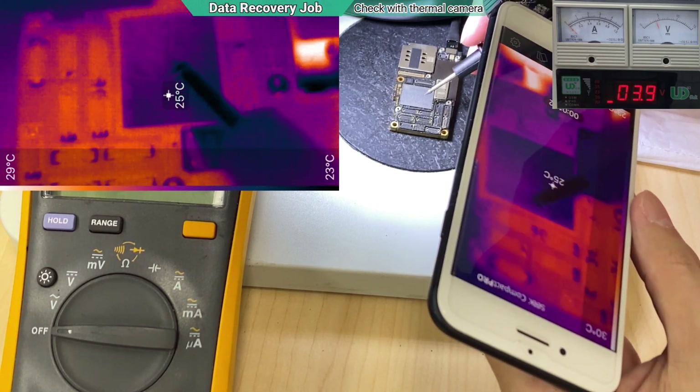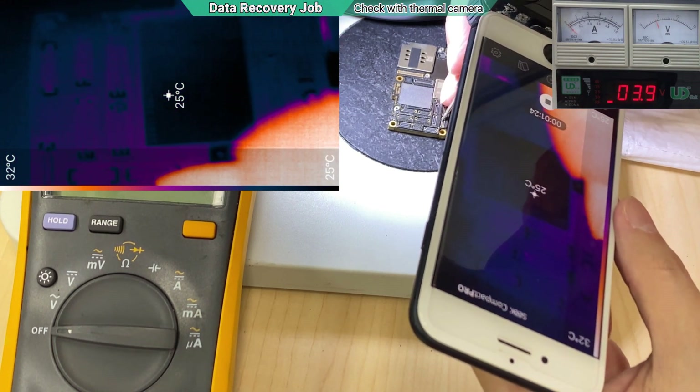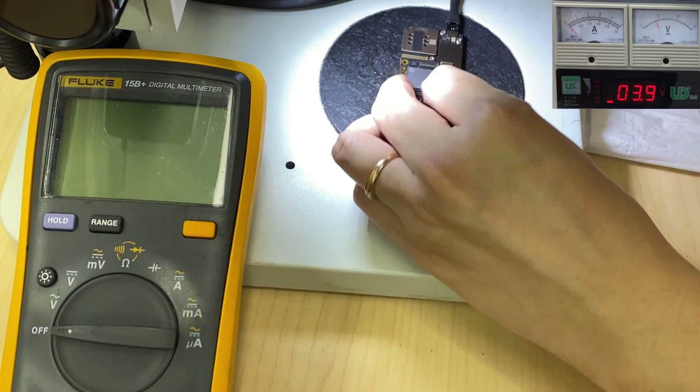Confirmed — the NAND is dead. I can only replace the NAND but everything will be gone, so I have to inform the owner.